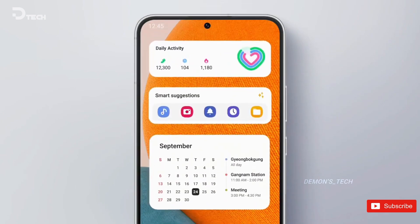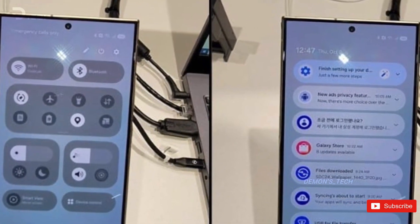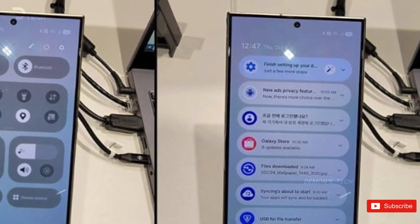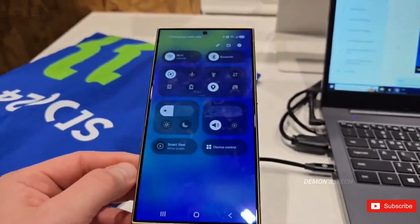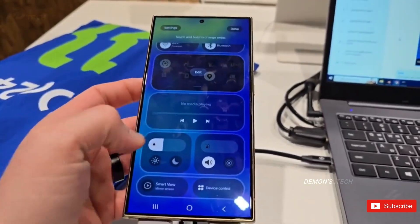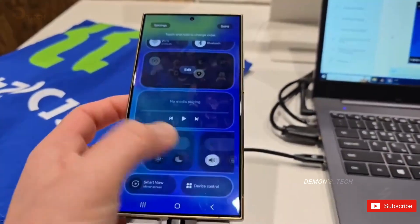Next: updated quick settings. In our fast-paced digital lives, having quick access to essential features is crucial. One UI 7 promises to elevate this experience with a revamped quick settings panel that boasts a cleaner, more organized layout. This new design will allow users to customize their settings to better suit their individual needs, making daily interactions smoother and more intuitive.